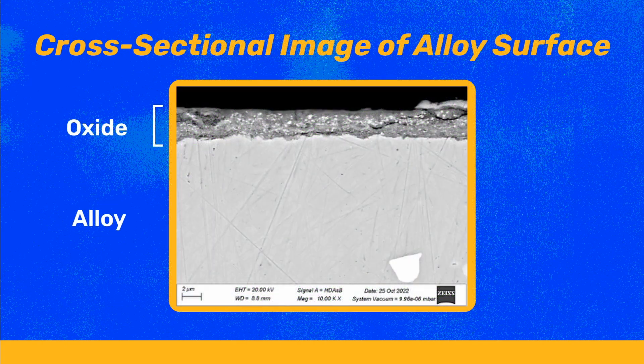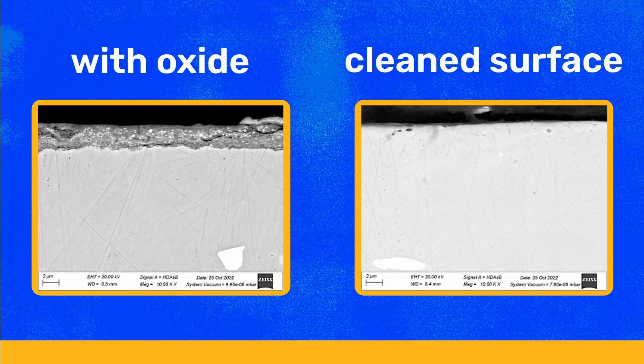Oxides can affect the performance of the material, as well as the equipment used to shape the material into components. Therefore, in order to remove these oxides, we use blasting and pickling in strong acids. Optimizing this process will allow the production of cleaner products in a more efficient way, saving cost and time.